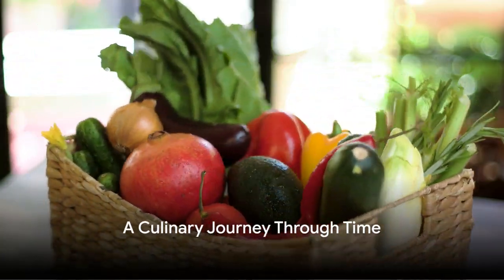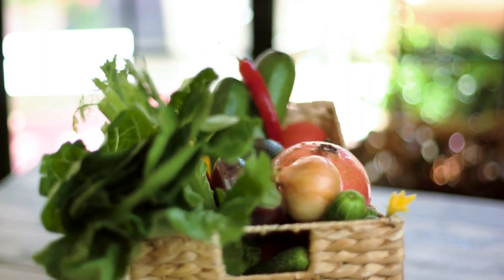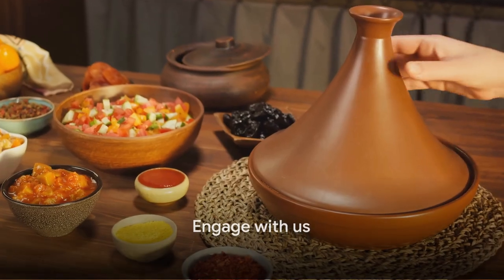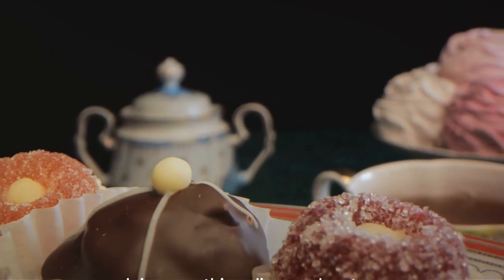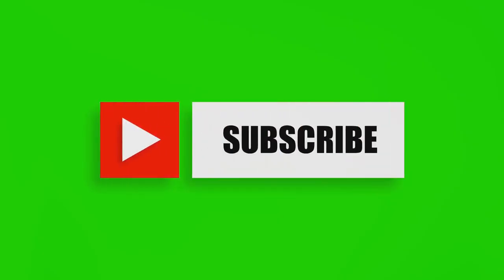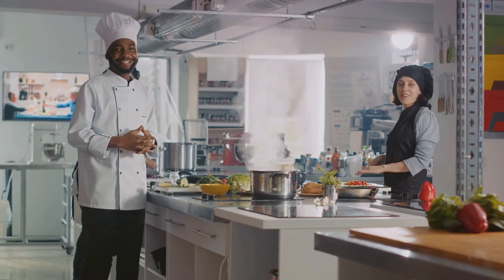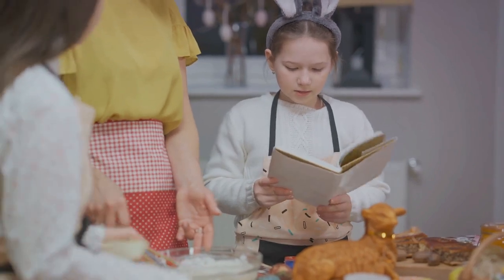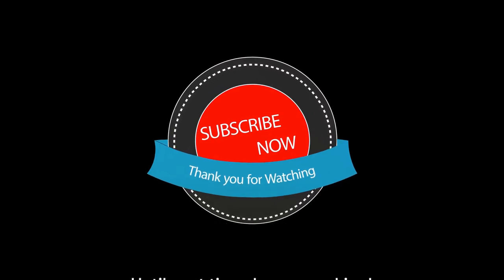And that concludes our Tudor recipe collection — a culinary journey through time. The next time you sit down for a meal, remember that you're not just eating food; you're partaking in a rich and fascinating history. There are so many more sumptuous Tudor-era recipes waiting to be explored. Like our videos to show your support, subscribe to our channel so you don't miss out on future gastronomic time travels, and we'd love to hear your thoughts — have you tried recreating any of these dishes? Subscribe, join the conversation, and let's keep the feast going. Until next time, happy cooking!